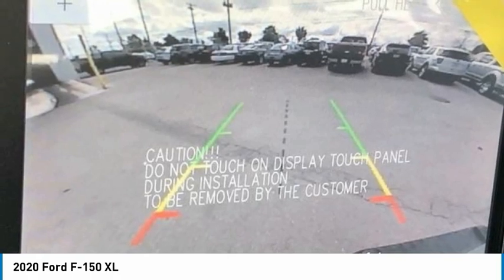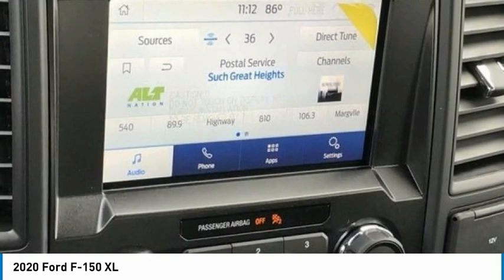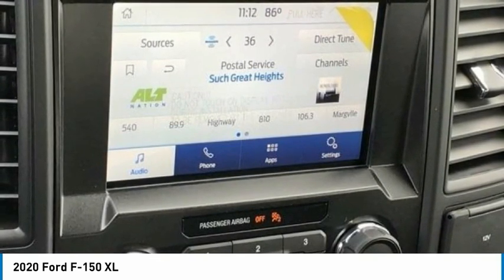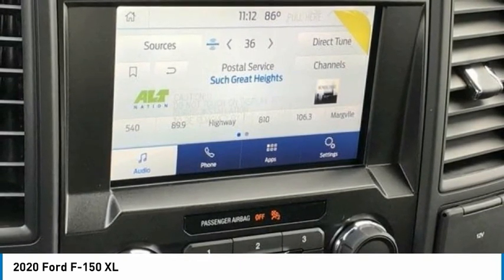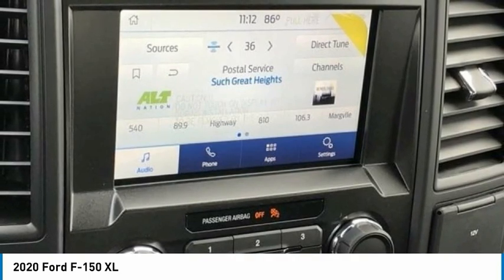4G, Power Door Locks, Power Tailgate Lock, Rear Window Fixed Privacy Glass, Sirius XM Radio, STX Appearance Package, SYNC 3, Unique Sport Cloth 40/Console/40 Front Seats, XL Power Equipment Group, XL Sport Appearance Package.